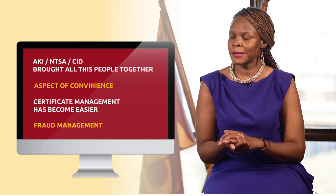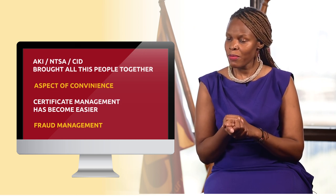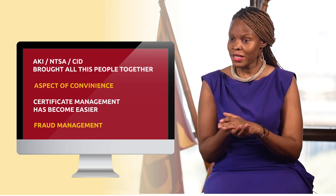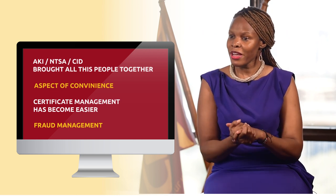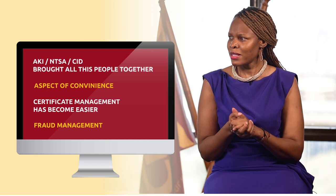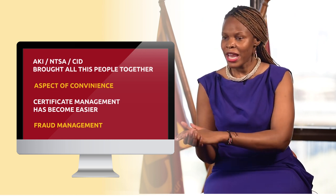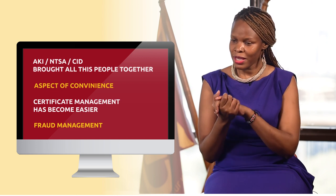Also, there is this aspect of fraud management. The system is able to tell if you have a cover in a different company — it will prompt you that this vehicle has a certificate in company A, B, or C. So it curbs fraud whereby an insured wants to have insurance — for example, CIC will not take Uber business, but someone can take their Uber business to a different company and have it privately insured at CIC. So the system has reduced the instances where you have cover in company A and company B.